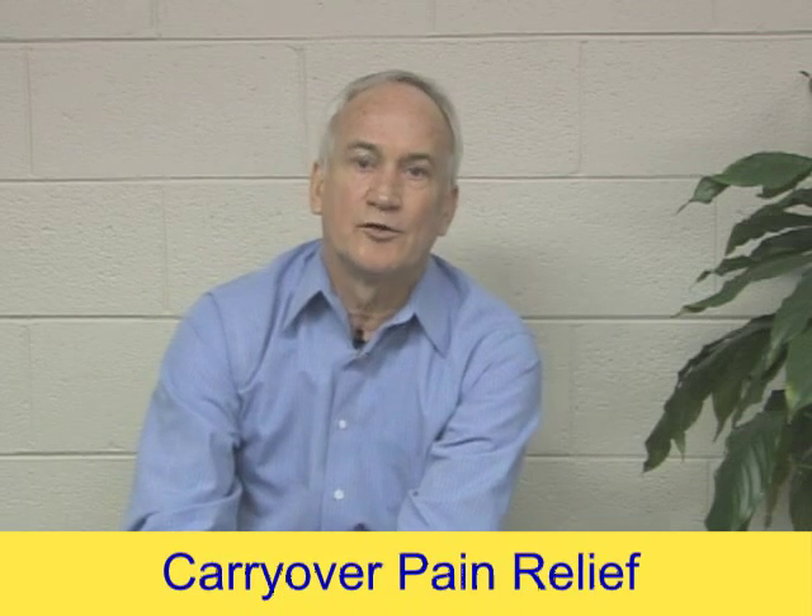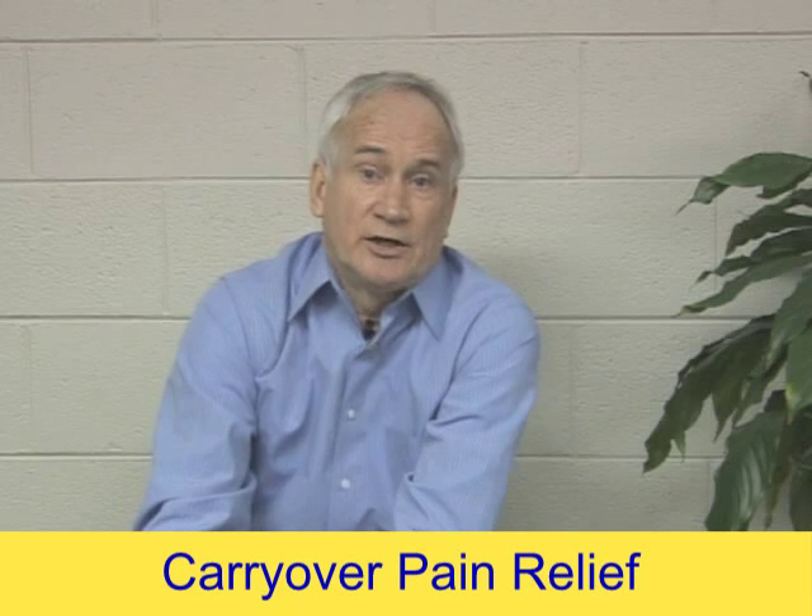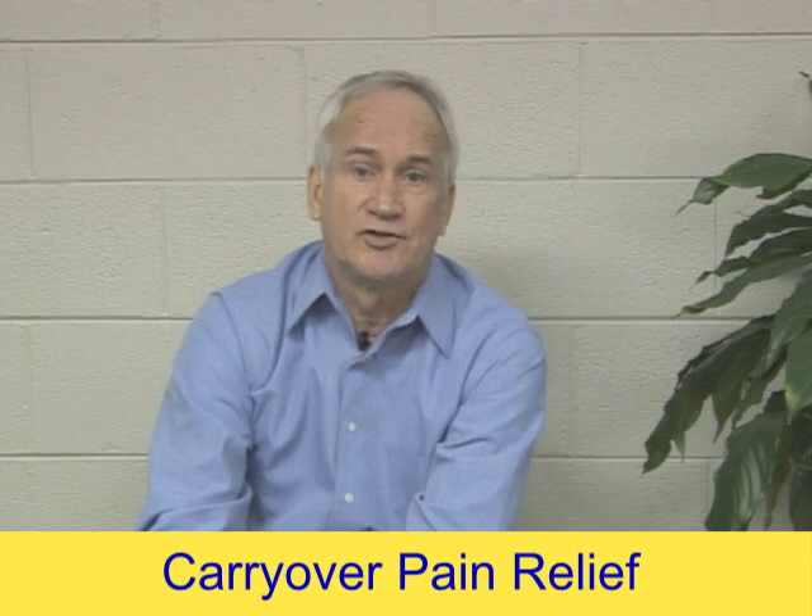Hi, I'm Bob Johnson from MedFacts. Today we're going to talk about carryover pain relief. People ask, what is carryover pain relief? Carryover pain relief is very simple.